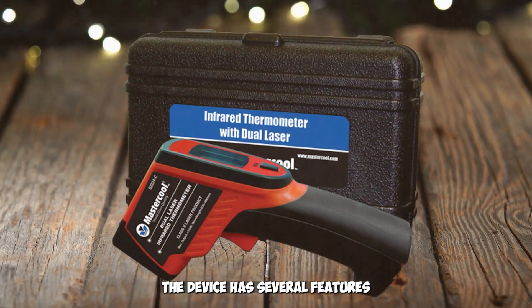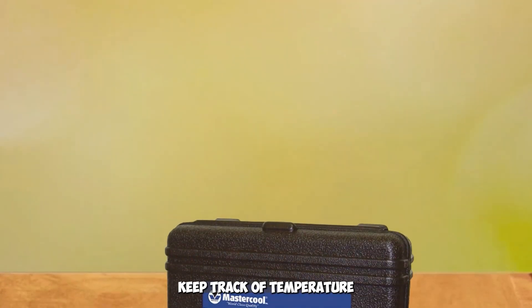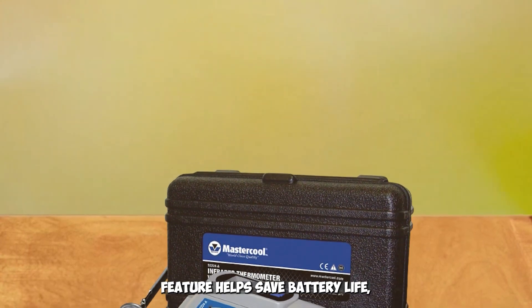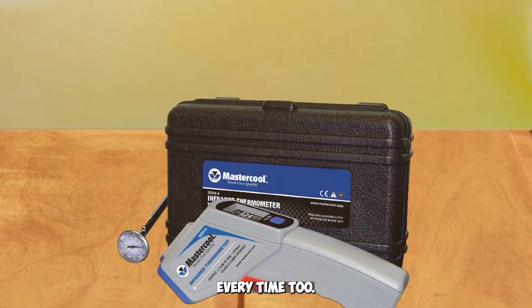Additionally, the device has several features such as max/min/AVG display mode and data hold, which help users keep track of temperature readings over time. Its auto shut-down feature helps save battery life, while the NIST option provides users with an accurate temperature measurement every time.